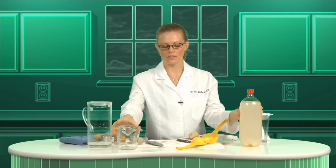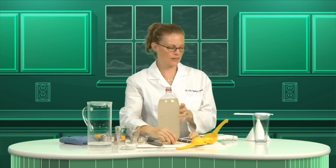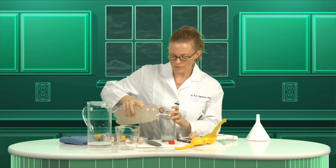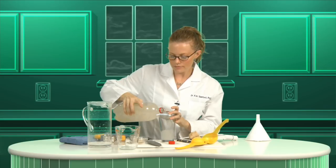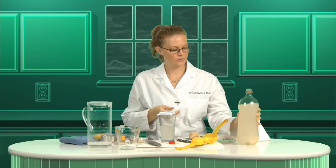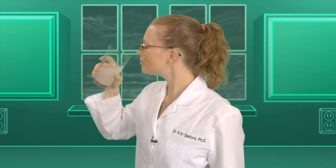Stick it in the fridge to chill. The cool temperatures will slow down the yeast metabolism and the fermentation process, keeping you from having to clean up a giant mess. When it's sufficiently chilled, strain out the ginger and drink. Mmm, tangy.